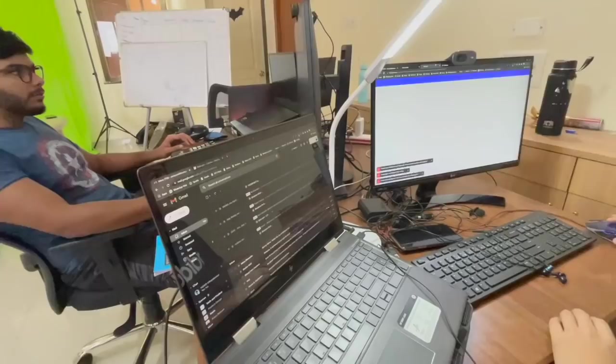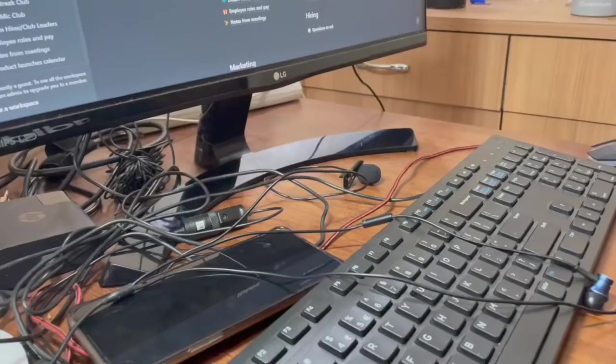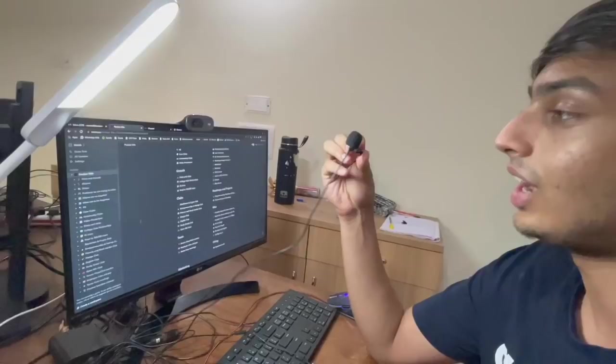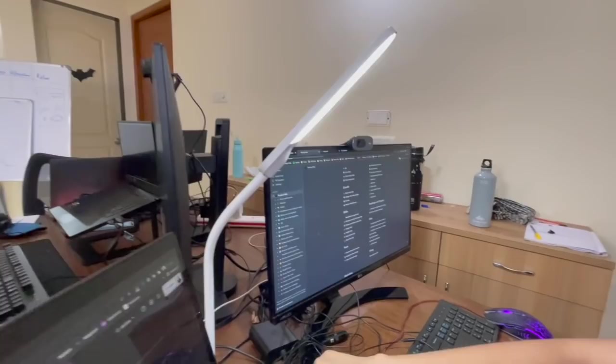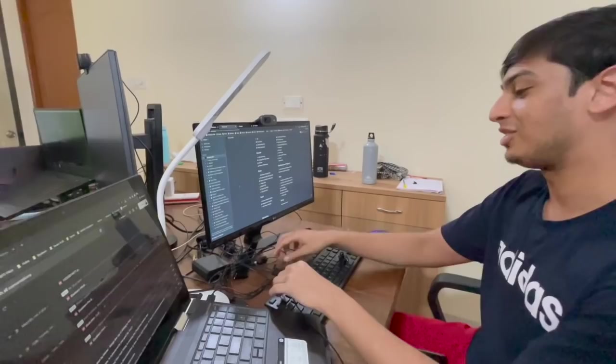This is the basic Dell keyboard, this is a basic Amazon mouse from Blue Finger, this is my phone, and this is my condenser mic — I would recommend it. This is a Logitech 720p webcam for any meetings I have. Why do you have an external mic? Because my earphones are 250 rupees and the mic on those is pretty bad, so I use this mic instead.